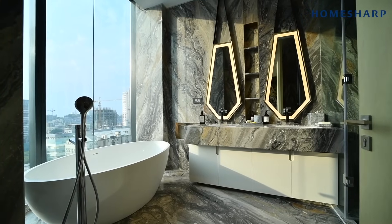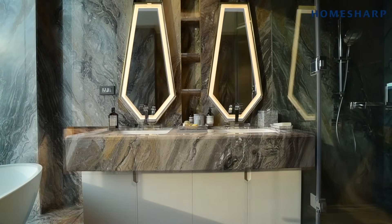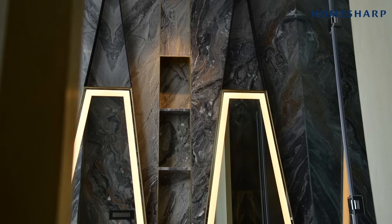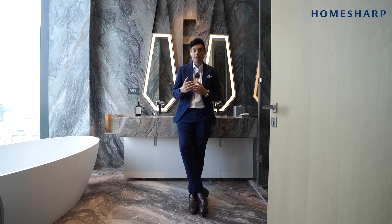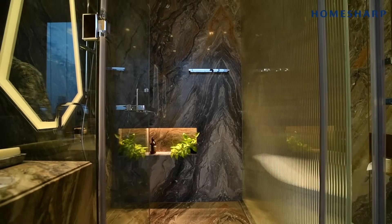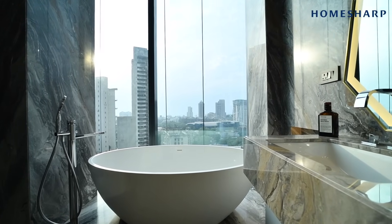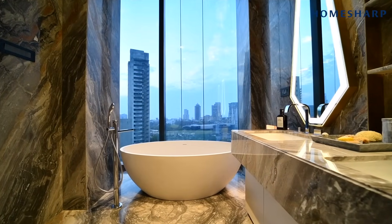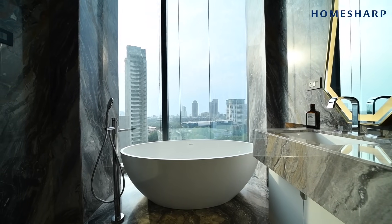This is the master bathroom with insane stonework. Yabu Pushelberg has given a variety of options so that you can completely customize it as per your tastes. The focal point of the master bathroom has to be this huge tub, angled perfectly next to the floor-to-ceiling height windows.